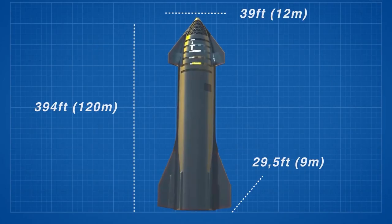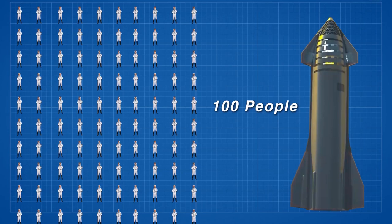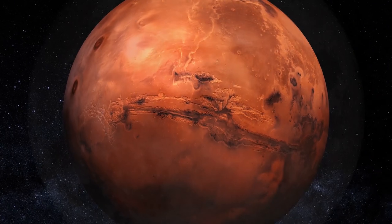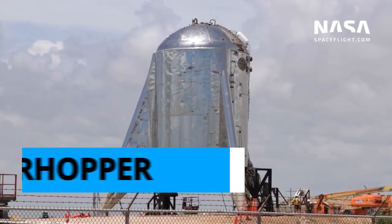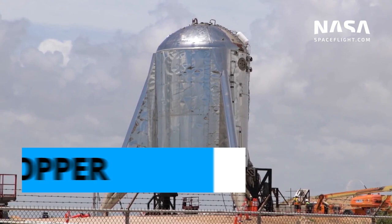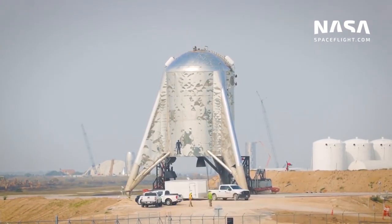The Starship spacecraft and the Super Heavy rocket, combined, are designed to take up to 100 people into space — possibly to the moon and Mars — with a tentative launch of humans around the moon planned in 2023. SpaceX tested the first flight-ready version of Raptor in February 2019, flying it for the first time on a hop test of a Starship prototype called Star Hopper.